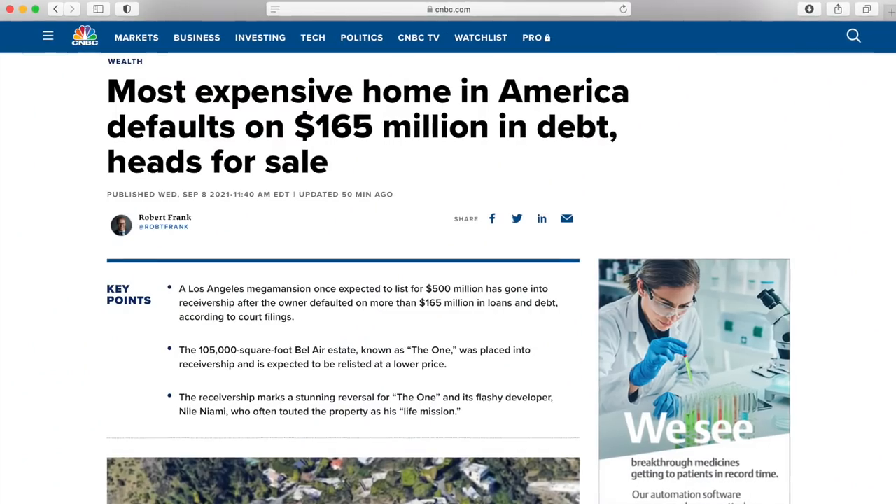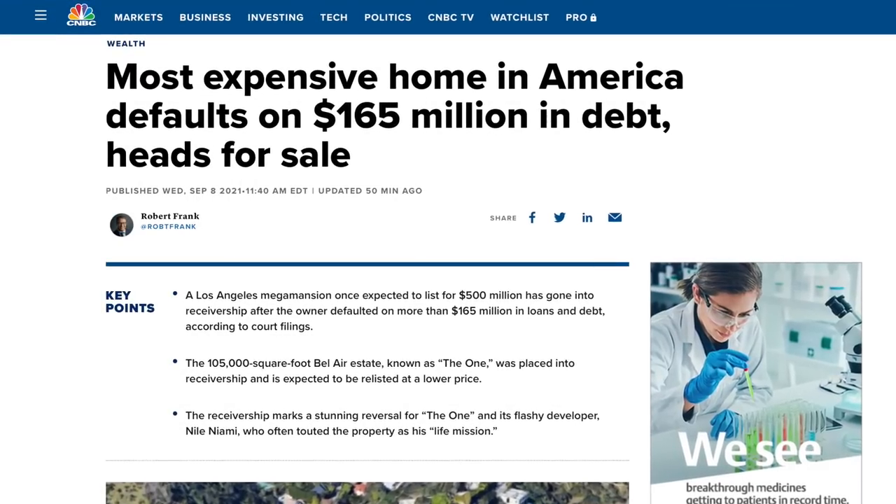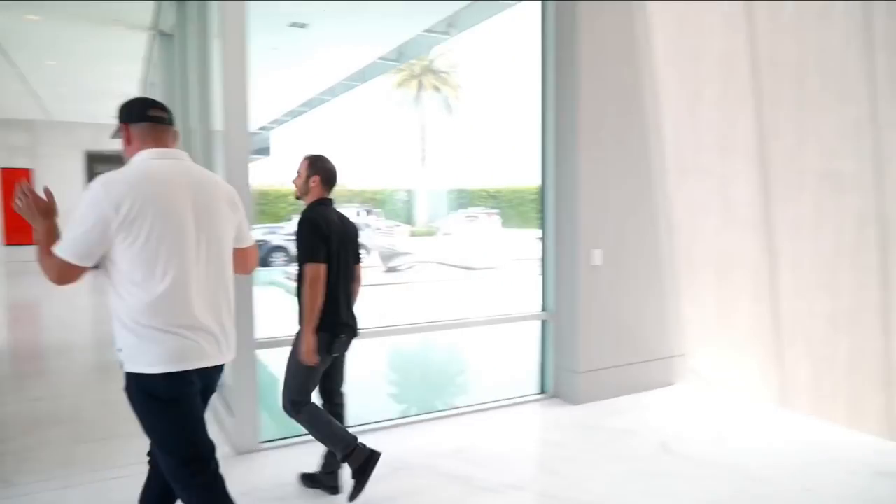Robert Frank with CNBC just wrote an article with a big update related to the financial status of the property famously known as 'The One' out in Bel Air, California. I know that we've talked about this project at length here on my channel, and I even toured the property about a month back with one of the lead contractors. But with this home making front page news on CNBC this week, I had to dive into the details and give you all an update in case you didn't see the article yourself.